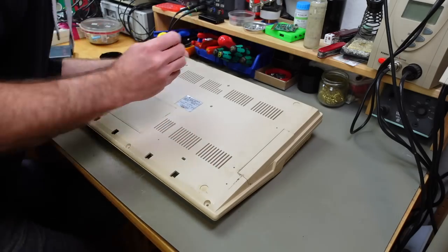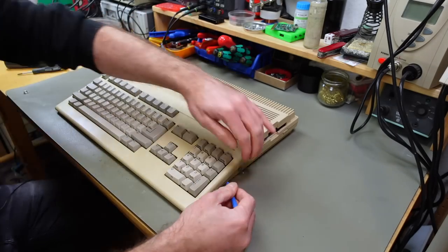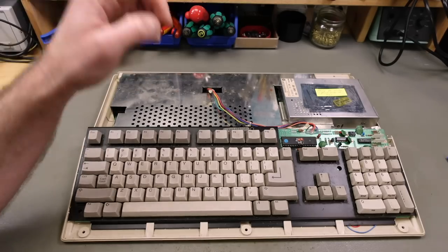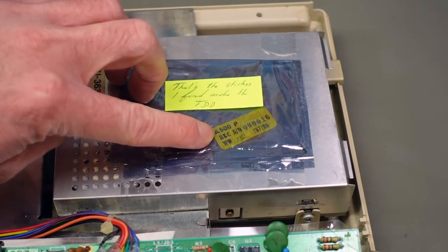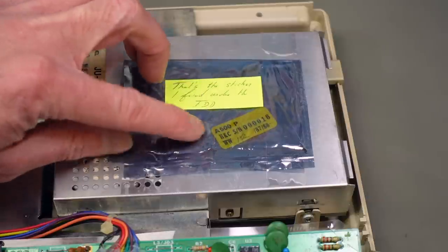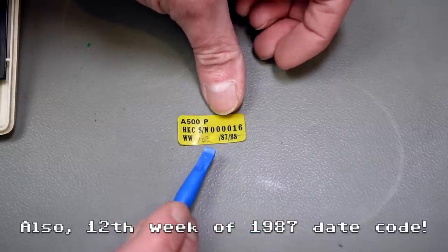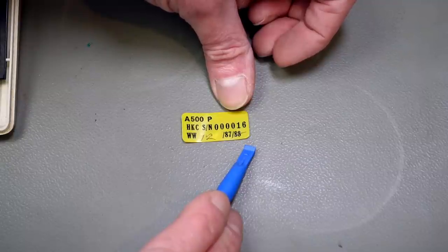Stefan removed the memory expansion because it had a leaky battery — it was also a slightly newer unit from the early 1990s. Inside the case, Stefan included a sticker he found freely floating around, which has an even earlier serial number: number 16. This would point to it possibly being the 16th Amiga 500 to ever leave the Braunschweig factory.